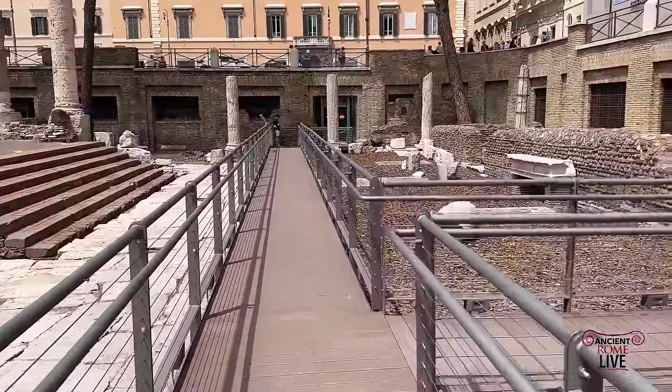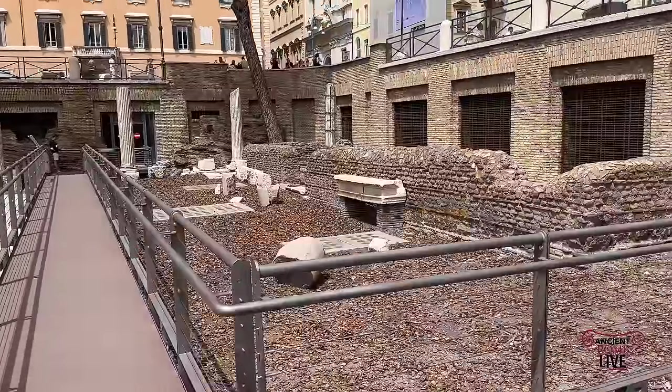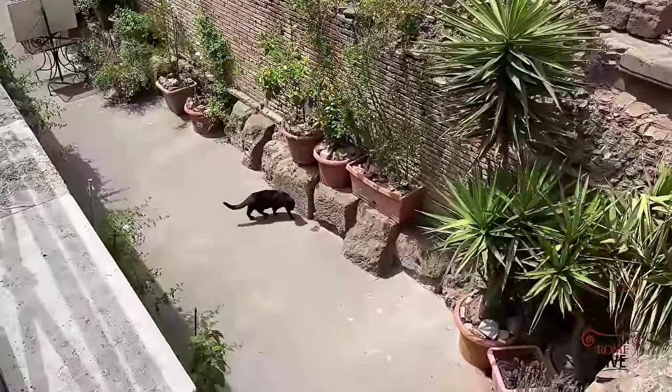But you might be wondering, where are the cats? The opening is extraordinary because we have access to these four temples. The cat sanctuary in the corner still exists — the cats are still here.